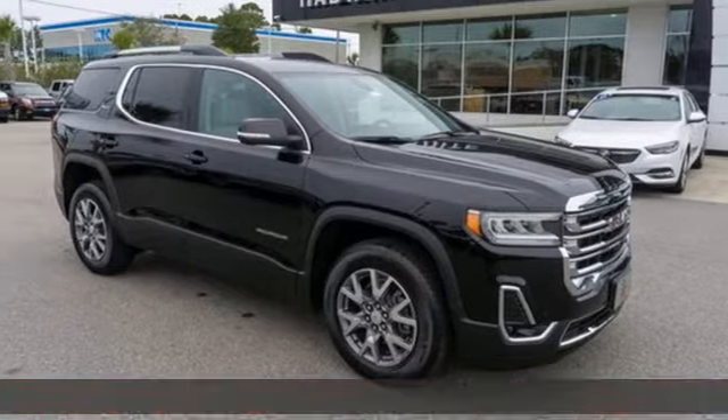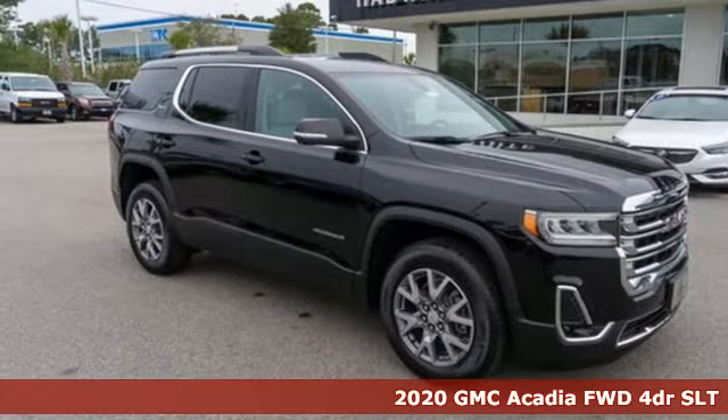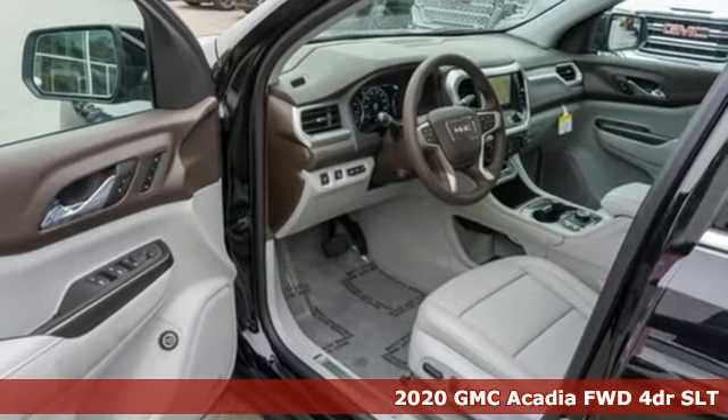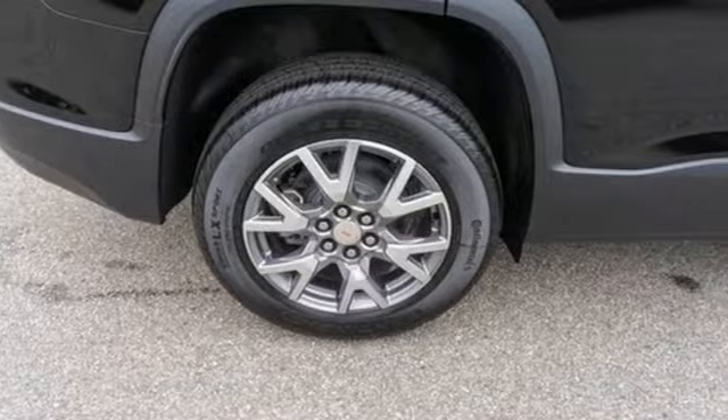It's a new 2020 GMC Acadia. GMC, professional-grade vehicles suited to fit your needs. You'll look forward to every drive with features like these.